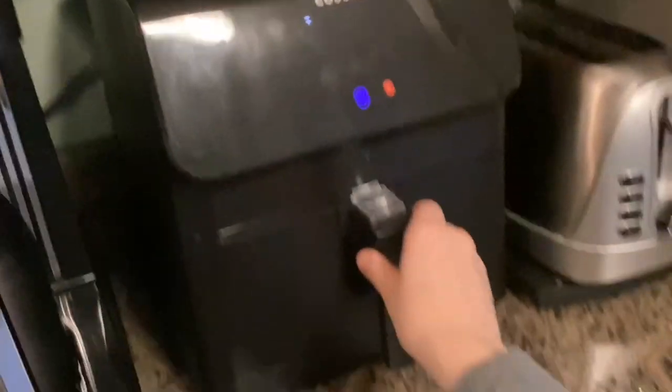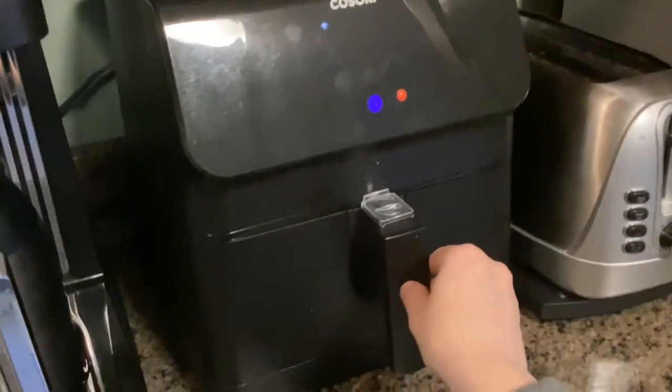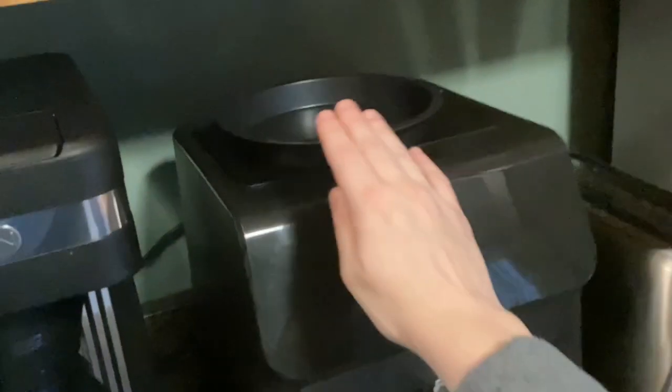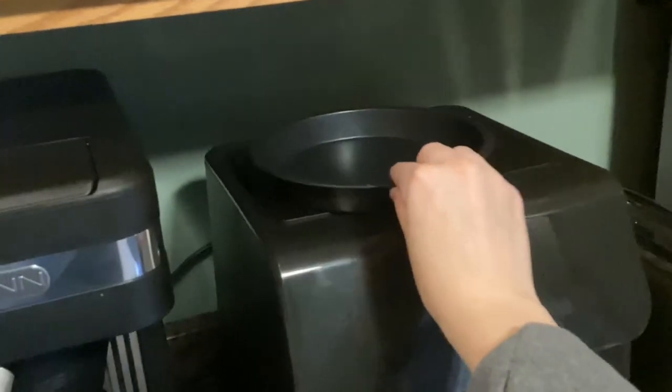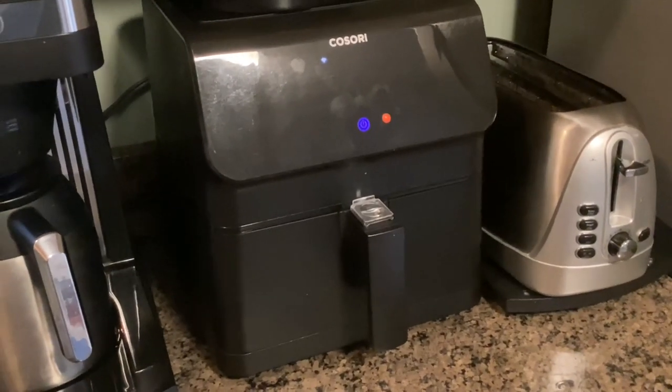Some more great kitchen gift ideas: this 5.8 smart Cosori air fryer, which I also did a demo and review video on my YouTube channel. If they already have an air fryer, I highly recommend getting accessories like the pizza pan, silicone liners, and accessory bundles that really help level up your cooking.